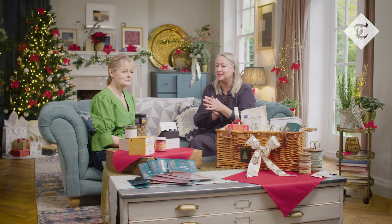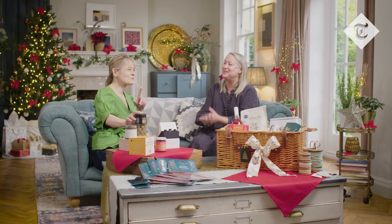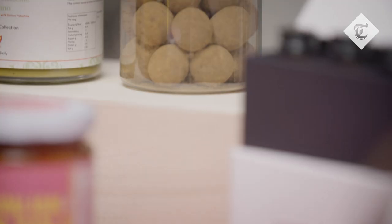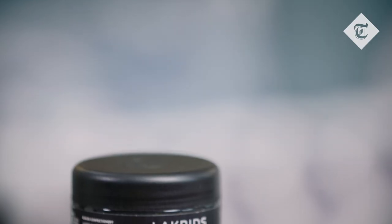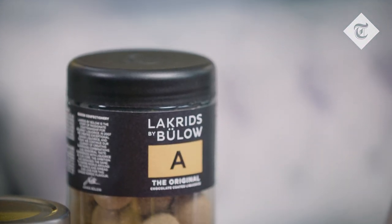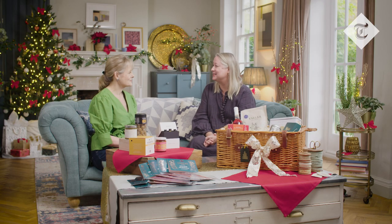Moving on to things that are a little bit sweeter — this lovely jar of delights is one that might divide the audience. This is liquorice — chocolate-coated liquorice. They have the most amazingly mellow flavor, not medicinal in the way that some liquorice can be. I think they're a real grown-up treat and a real 'try something different' — you might not have had it before and it will excite them, or possibly they'll re-gift it to someone else.